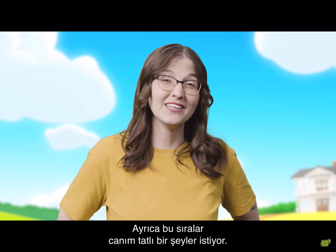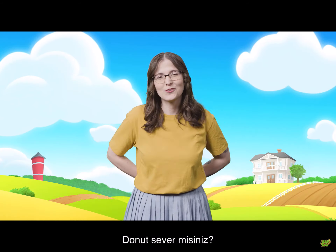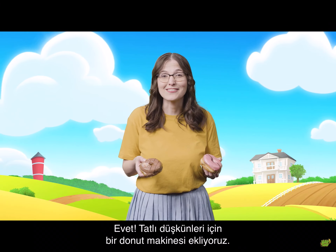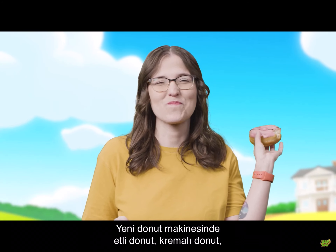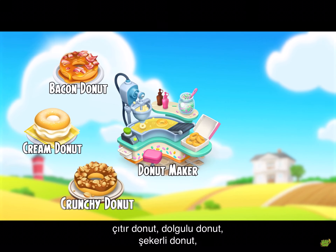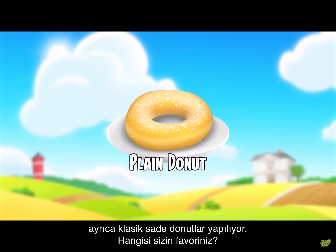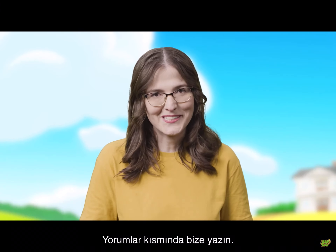I could really go for something sweet right now — how about some donuts? That's right, we are adding a brand new donut maker to satisfy the sweetest of cravings. The all-new donut maker produces bacon donuts, cream donuts, crunchy donuts, filled donuts, sprinkled donuts, and also the classic plain donuts. Which one is your favorite? Be sure to let us know in the comments.